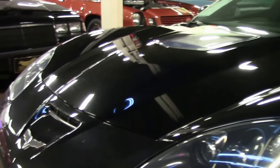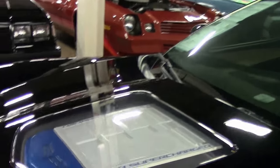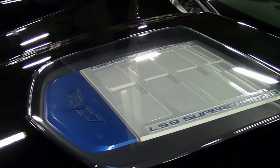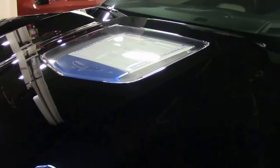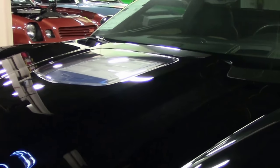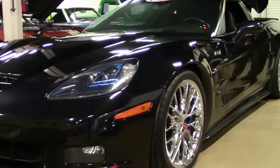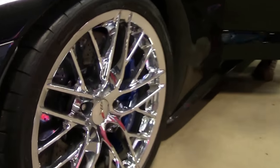The compression ratio was 9.0 to 1. This beautiful black 2009 ZR1 has only 29,000 miles. This is a 3ZR car, or completely loaded. This is truly a fun supercar.